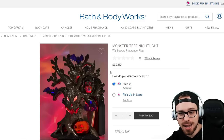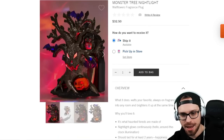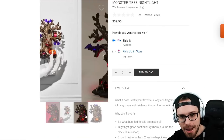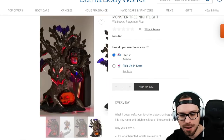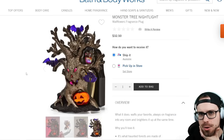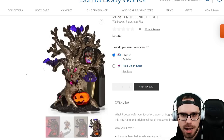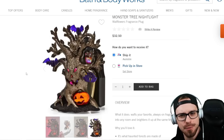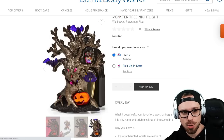This is probably the thing you're gonna want to order if you have any interest — this is the Monster Tree Nightlight at $32.50. I will be getting this, it is amazing. I love the bat details, the little owl, the jack-o'-lantern. What they used to do is make a haunted house every year as a wallflower plug-in. I don't know if they're still doing that because I don't see it here, but this is super cool. I'm definitely gonna order that. You can try to find these in stores, but this is the surefire way to order online.